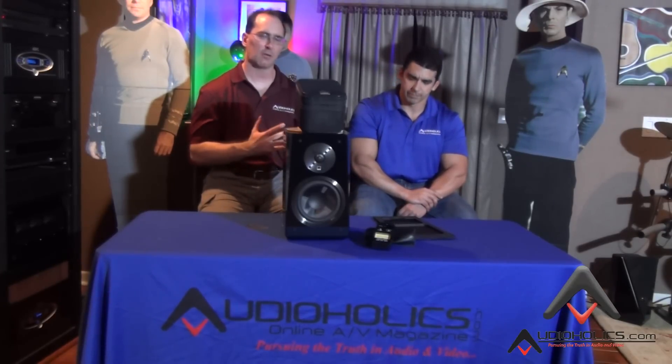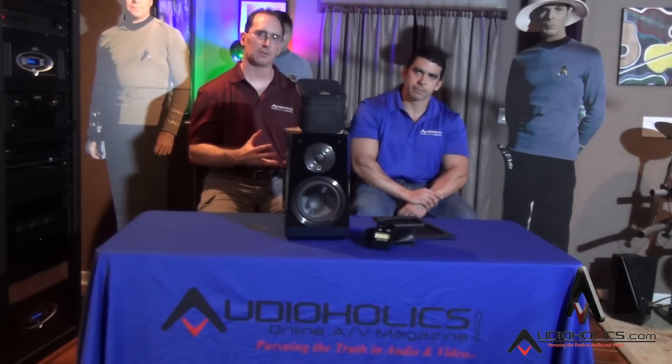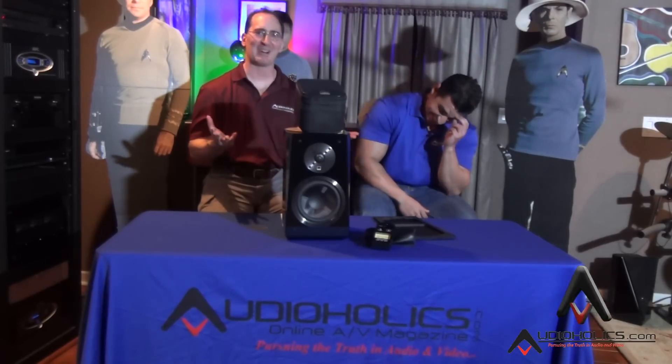Thank you so much for the information. We're starting to learn more about this Atmos elevation technology and I do hope Dolby gives more information about it in the future. I'm the kind of guy who likes to take things apart and understand how they work — I don't just take things at face value. I want to see the data. Right now we're trying to put these pieces together without signing non-disclosures.